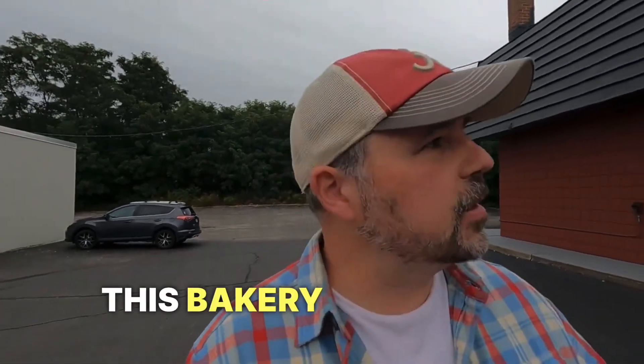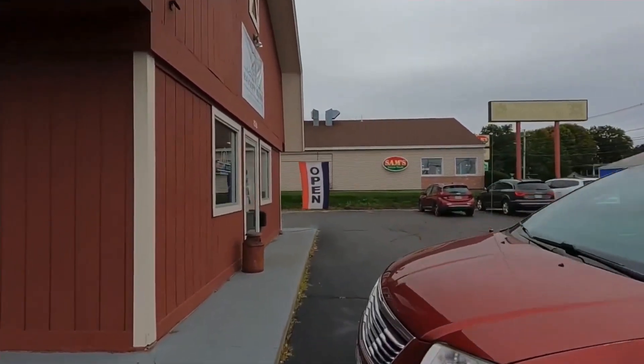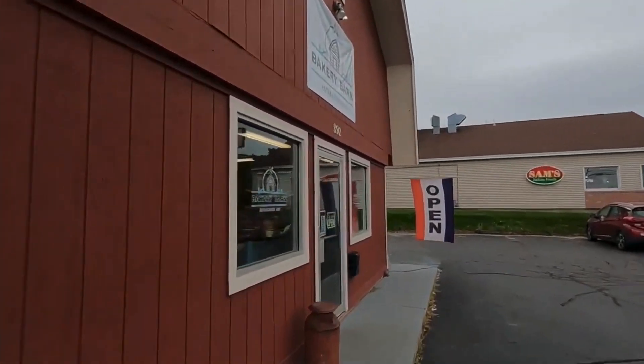So this bakery is called Bakery Barn. And as I walk further out here, you can see behind me it does kind of look like a barn. But inside, I promise, it's all bakery.